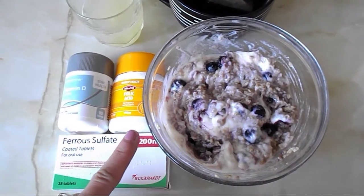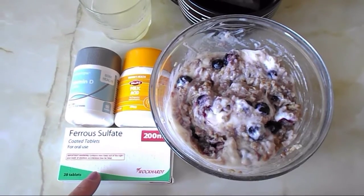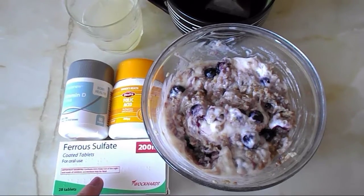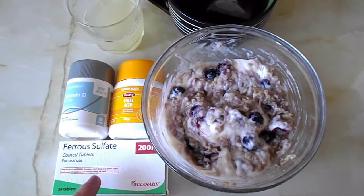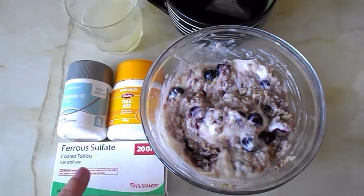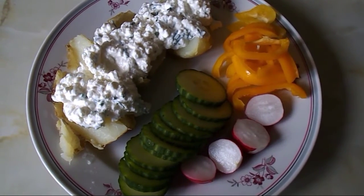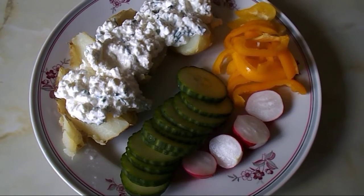Then I have my multivitamins for the day: vitamin D, folic acid, and iron tablets, which were prescribed by my midwife. I take three a day — one with breakfast, one with lunch, and one with dinner.